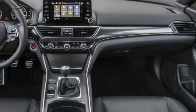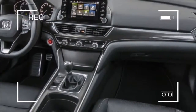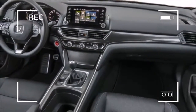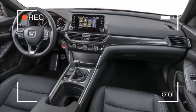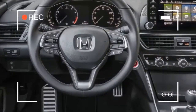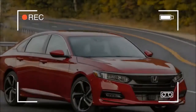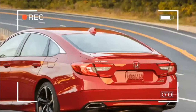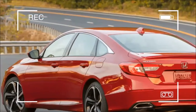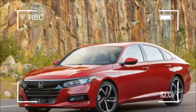The 2018 Accord is available with either a 1.5-litre turbocharged inline-four making 192 horsepower and 192 pound-feet of torque, or a 2.0-litre turbocharged inline-four making 252 horsepower and 273 pound-feet of torque. The latter replaces the 3.5-litre V6 that's been in Hondas for more than 20 years, and it's based off of and built alongside the 2.0-litre turbo engine found in the new Honda Civic Type R.